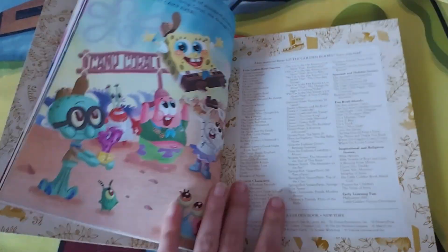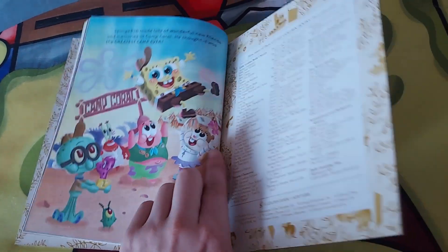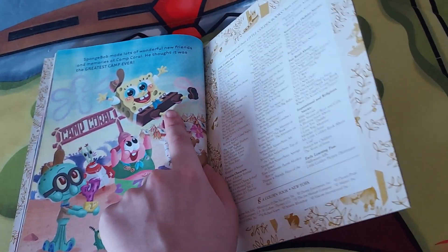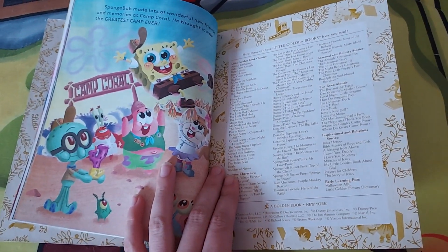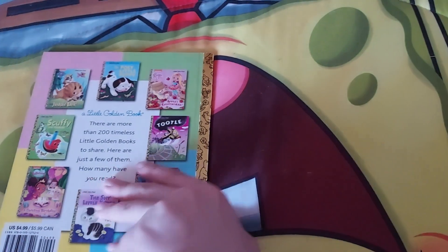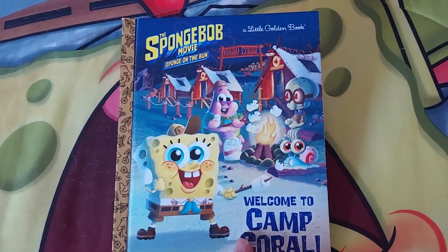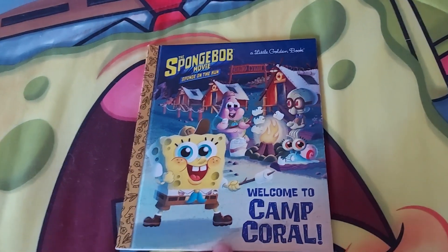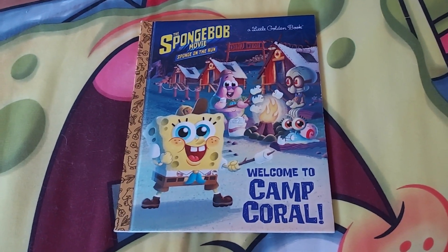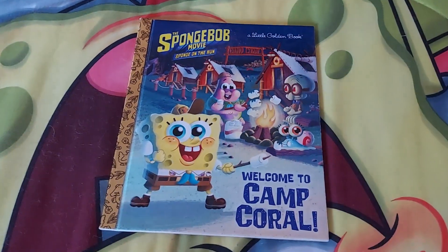Look at this picture — isn't that so cute? SpongeBob is feeding Gary a crabby patty. Then this is the end of the book. There's a picture of all the characters: Gary, Sandy, Plankton, Mr. Krabs, Squidward, Patrick, and of course little cute SpongeBob. He made lots of friends! That's so much of it for this book. I hope you guys can get this book — it might be available online or in store. I hope you enjoyed this video. Goodbye, everybody — have a great day and peace out!